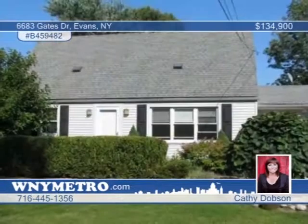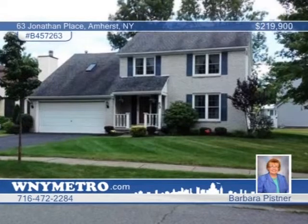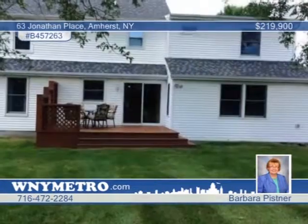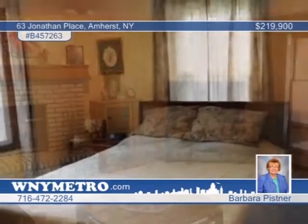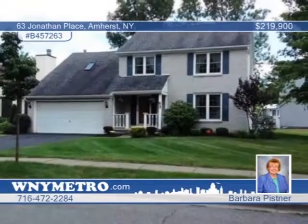This lovely four-bedroom, two-and-a-half bath home sits in a quiet, convenient neighborhood in Amherst. Updates include newer windows, recent front gutters and window wells, and glass-blocked basement windows. Recent additions include an enlarged kitchen, dining room, and family room, and an added fourth bedroom and full bath. There's a full basement with a large rec room. The convenient location near 290, 990, Boulevard Mall, and Willow Ridge Park make this a must-see home. Learn more with Barbara Pissner.